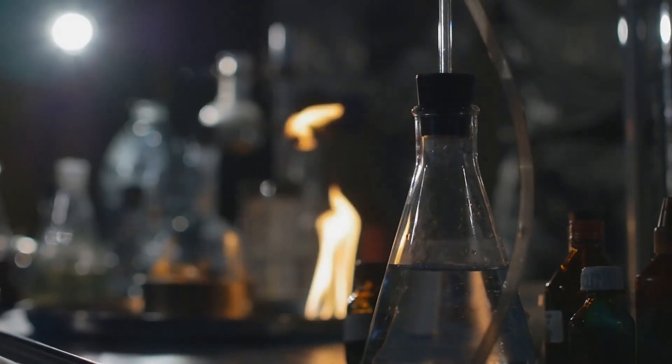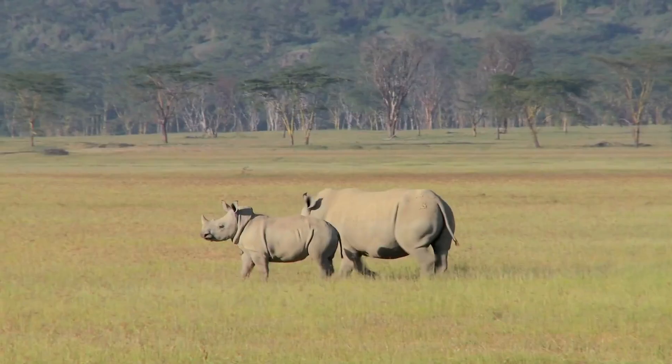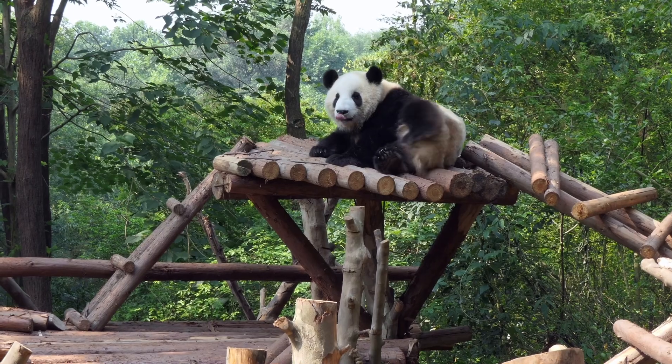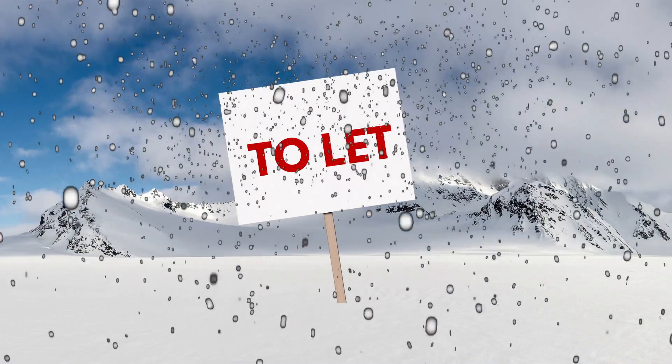Now, it's not all sunshine and rainbows. There are plenty of skeptics, and quite rightly so. Critics argue that instead of playing mad scientist, we should be focusing on conserving the species we've still got and restoring their habitats. And then there's the question of — well, where do we put them? Last time I checked, there weren't any to-let signs in the Arctic. And what about the ethical implications? Just because we can, does it mean we should?